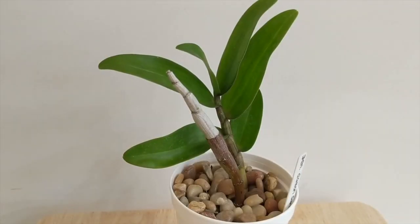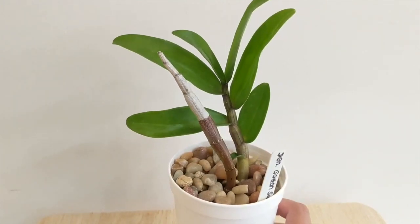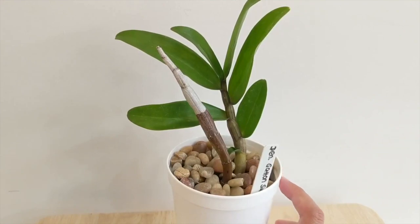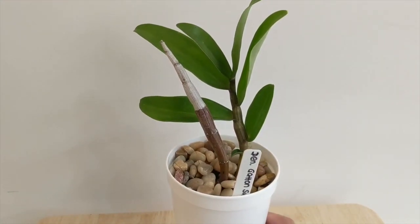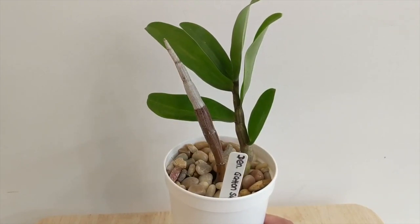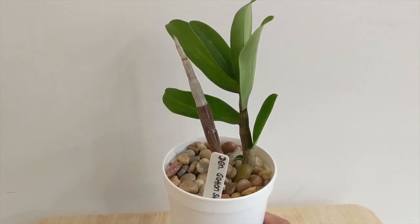I haven't shown you guys this one yet — this is the Dendrobium Gatton Sunray. I got this from my friend Mike Hamlin. It has beautiful yellow flowers with a fuzzy lip. I've seen a lot of folks have it in bloom right now, especially in Florida. It's a beautiful one — thanks for sending this over, Mike. I cannot wait to grow this.